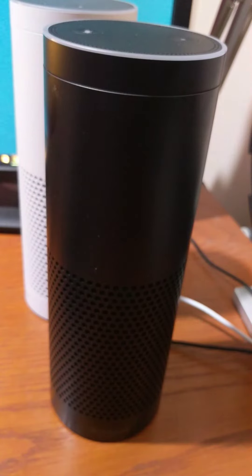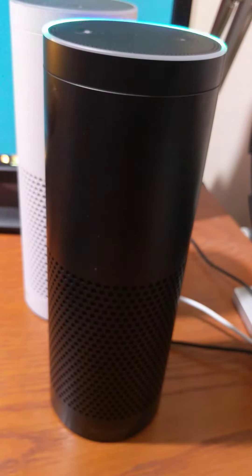Oh crap. So that just illustrates how rudimentary this technology is, no matter what you see in the press releases. Alexa, open My Nurse Bot — no, I didn't want the UK Alexa. Alexa stop. Echo, open My Nurse Bot.